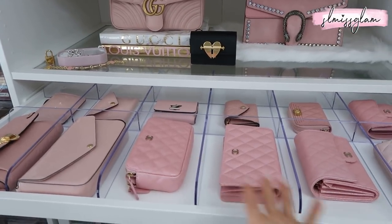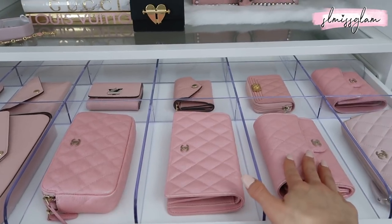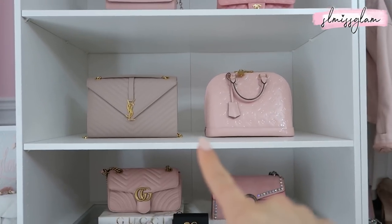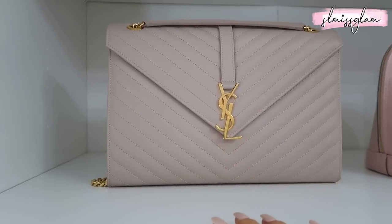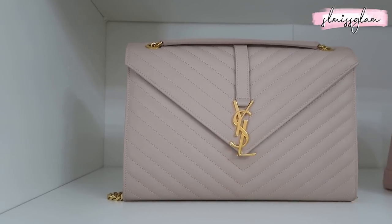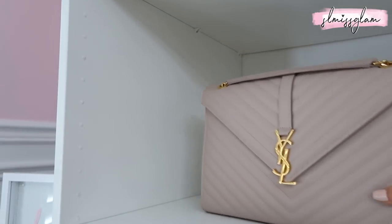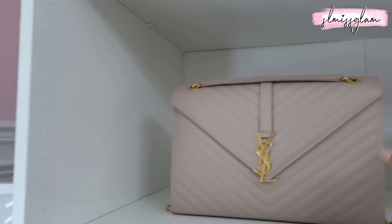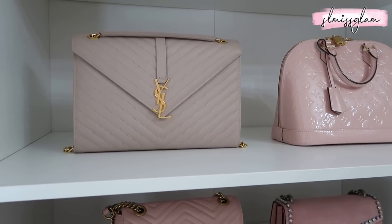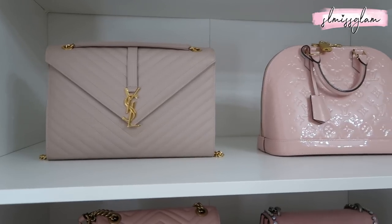Moving on to the next shelf — I have four bags here. Right here is my only YSL bag. I remember it from my 'five regrets' video. I still love the color and the front of the bag, but it's a very thin, structured bag and just not my style now — at the time I was trying to get a professional-looking luxury bag. I've had it about five or six years. The color is really, really beautiful though. Right here, in Rose Ballerine, I got the Alma bag — the larger one. I was so excited when it came out.